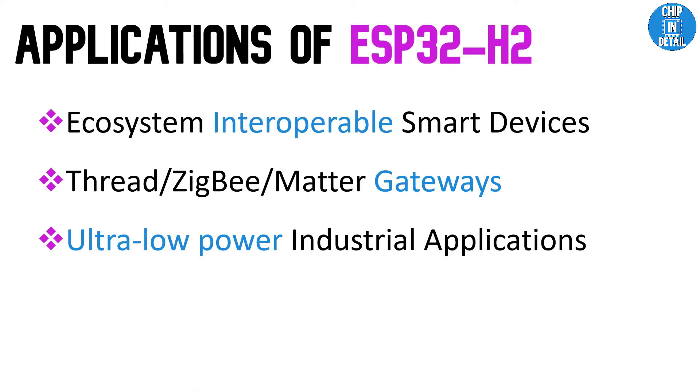ESP32-H2 is best suited for the following applications: smart connected devices from different ecosystems, Thread border routers, Zigbee gateways, Matter border routers, and ultra-low-power industrial applications.